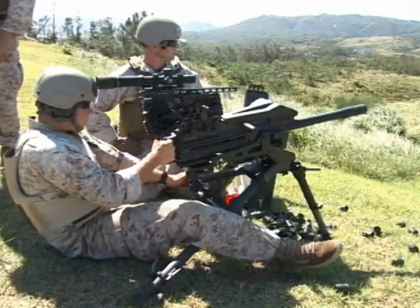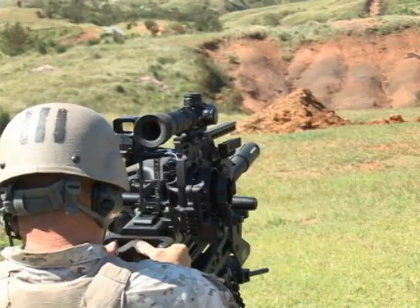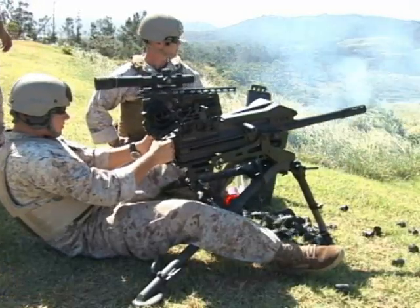Marines from various units under 3rd Marine Expeditionary Force received training at Range 2 on Camp Hansen on the first optics system specifically designed for the Mark 19 and M2 Browning 50 caliber machine gun.